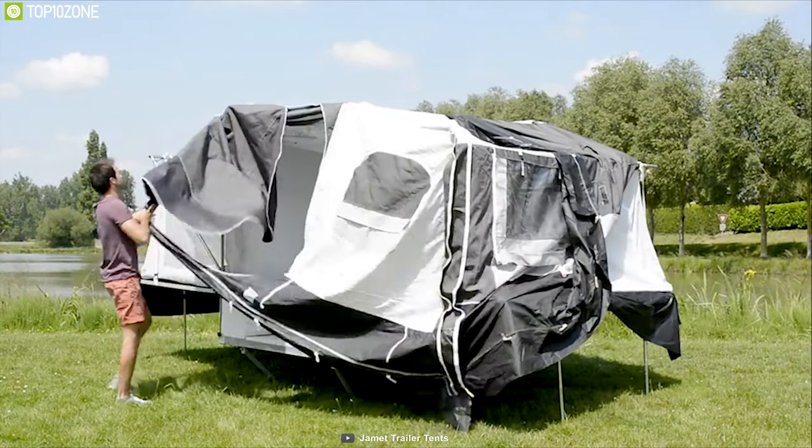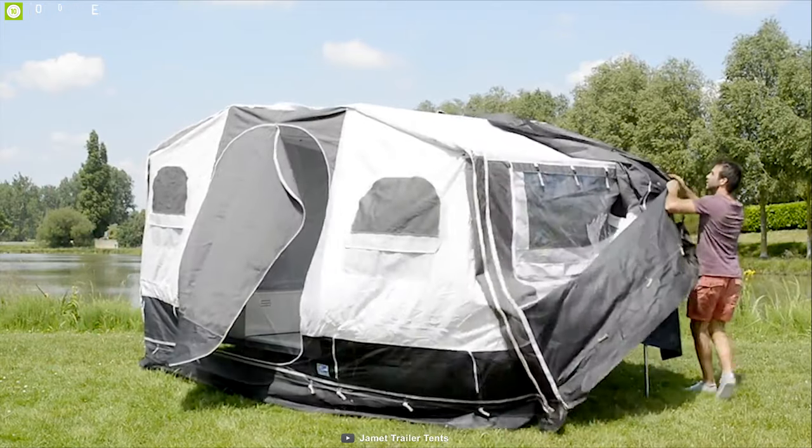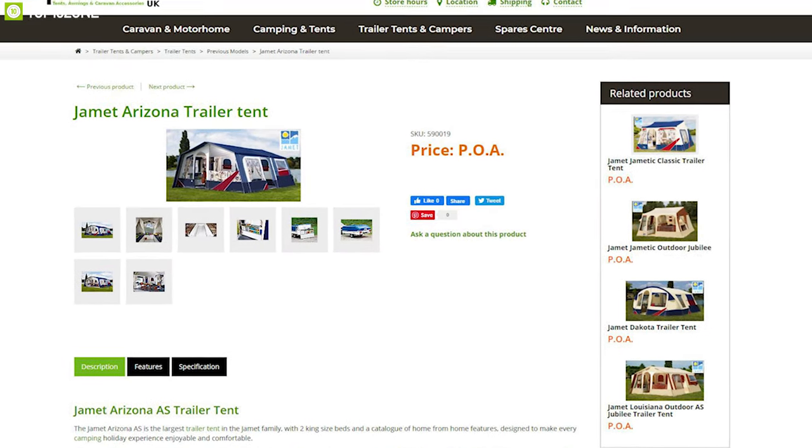Made of high-quality breathable material, this tent keeps its interior fresh yet is waterproof enough to protect you from the rain. You can easily mount this tent on any trailer for transport and set it up on any campsite without hassle. The Jamie Trailer Tents can provide you extra space wherever you stop your trailer, and you can purchase one online.